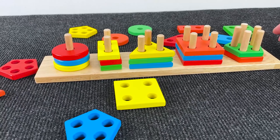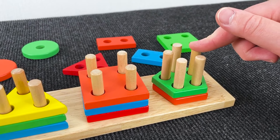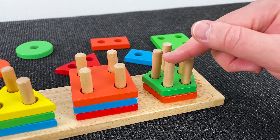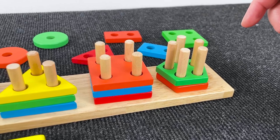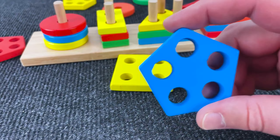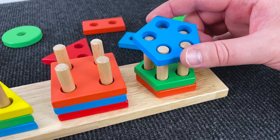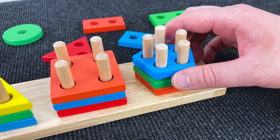Well, next we need a shape with five holes again. Well, let's see... Nice! It's a pentagon with blue paint. Nice! Put it down here.